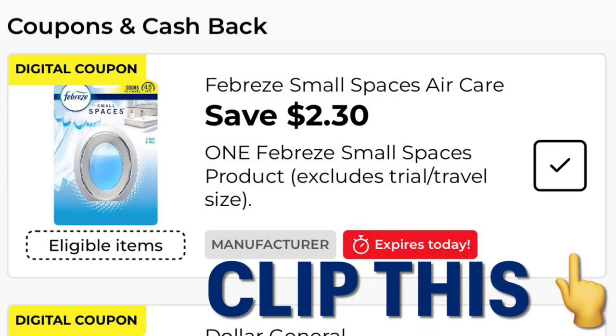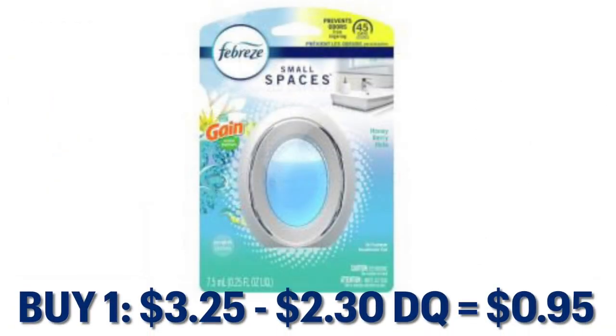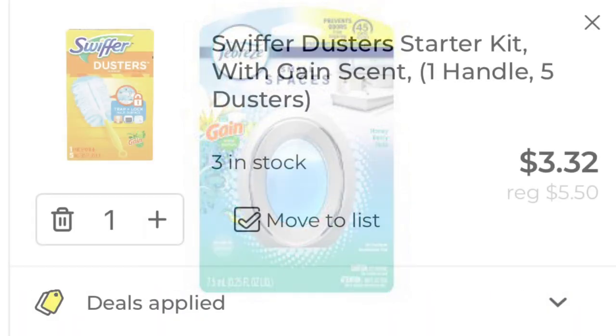I still have this coupon that expires today so I figured I might as well toss it in with my Gain deal. This is the save two dollars and thirty cents off of one Febreze Small Spaces. I grabbed a Gain-scented one and it was $3.25 — minus our $2.30 digital, that leaves us paying 95 cents.